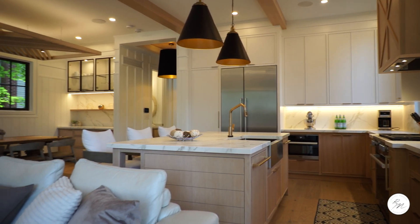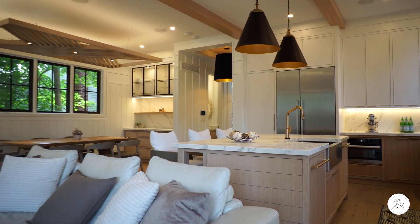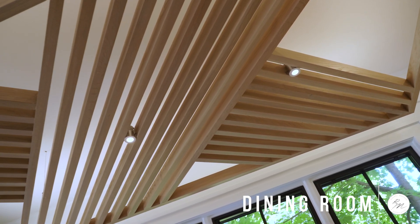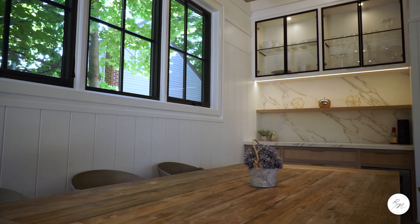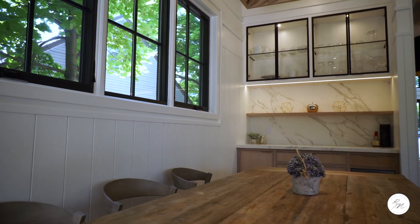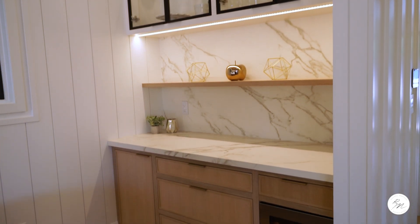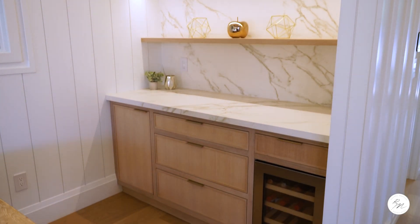As you walk down your grand hallway, you enter into the great room, which is your kitchen, your dining room, and your living room — all open concept. The dining room is designed with a decorative white oak ceiling overhang and an additional server with custom built-in black steel and white oak cabinets finished with modern gold hardware and a stainless steel wine fridge.